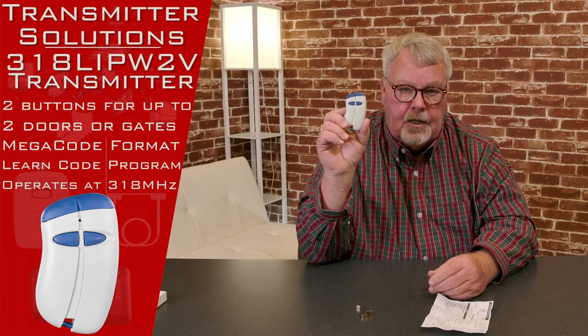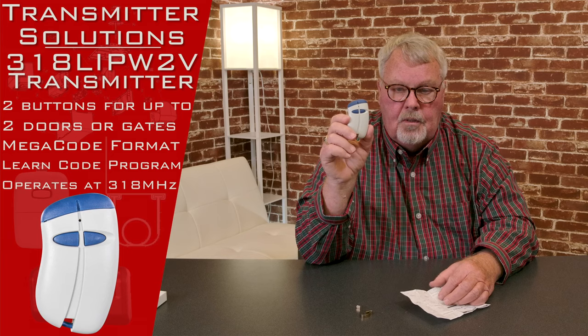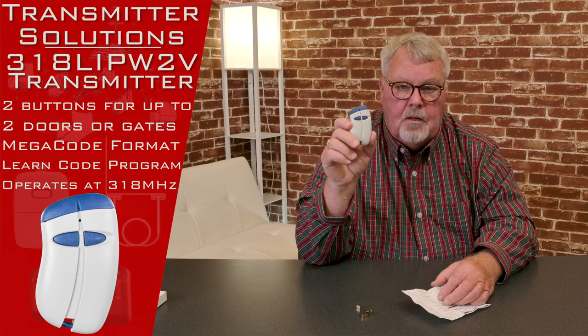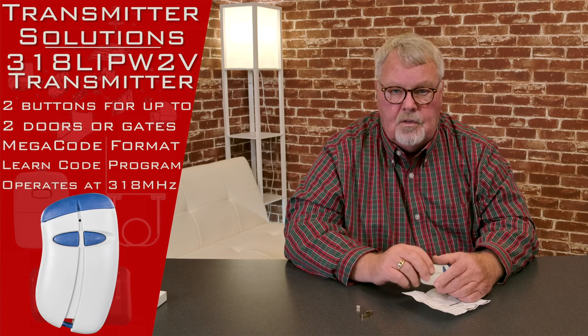So again, it's a 318 megahertz Linear Corporation Megacode compatible transmitter. It'll work with the simple Megacode used in residential applications all over the country, and it will work in the highly encrypted version where they use an individual serial number.